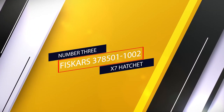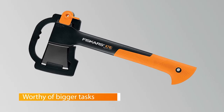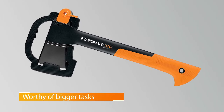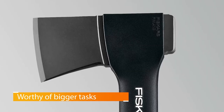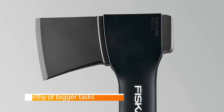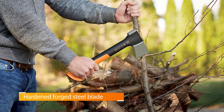Number 3: Fiskars X7 Hatchet. From tip to tip, the Fiskars X7 hatchet measures just 14 inches, making it a very packable tool. It's ideal for small to medium-sized jobs; however, the balance and power-to-weight ratio make it worthy of bigger tasks when duty calls.